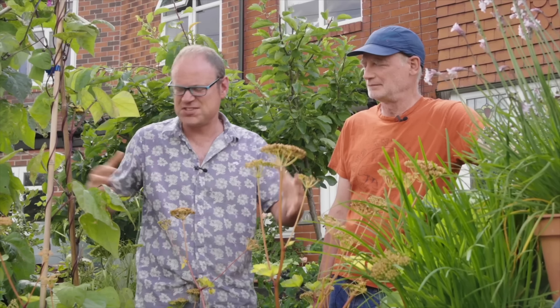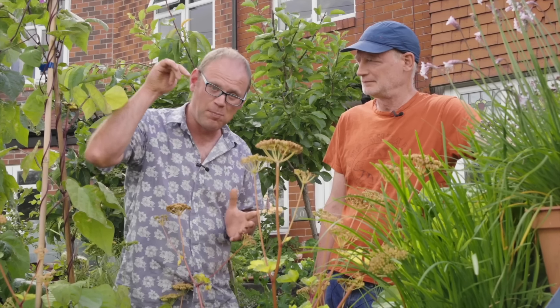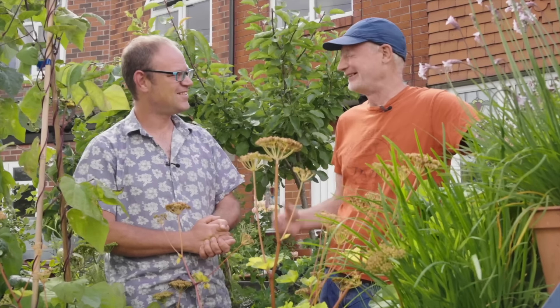Mark has a great resource on growing in containers and pots and really packing things into the smallest of spaces. He's got a website as well, so I will pop a link to that down below. Mark, it's been a real pleasure — thank you so much for showing us around the garden. Thanks ever so much for coming — it's been lovely to show it to you.